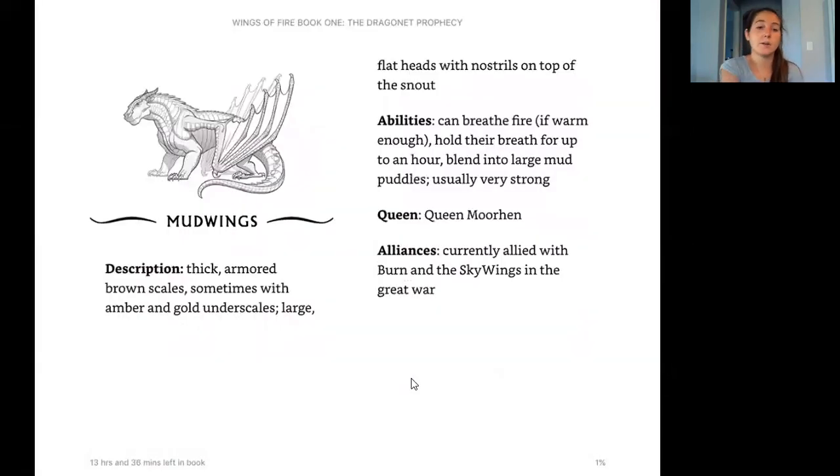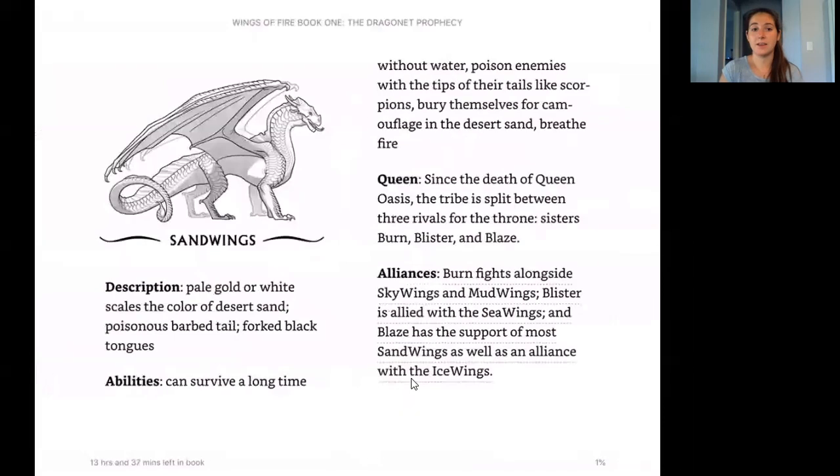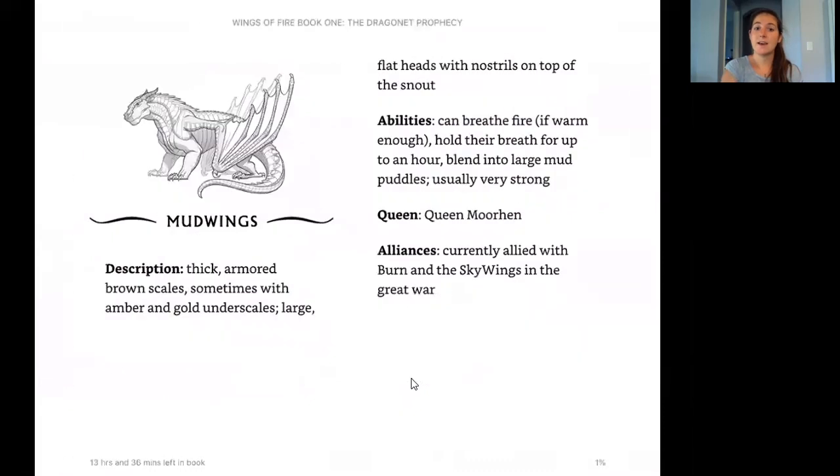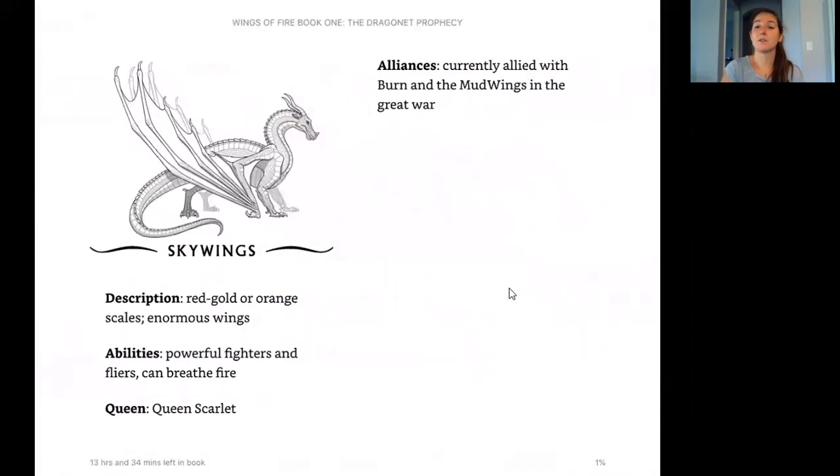The Mud Wings: their description is thick armored brown scales, sometimes with amber and gold underscales, and large flat heads with nostrils on top of the snout. Their abilities: they can breathe fire if warm enough, hold their breath for up to an hour, blend into large mud puddles for camouflage, and they're usually really strong. Their queen is Queen Morhen. Their alliances: they're currently aligned with Burn and the Sky Wings in the Great War.